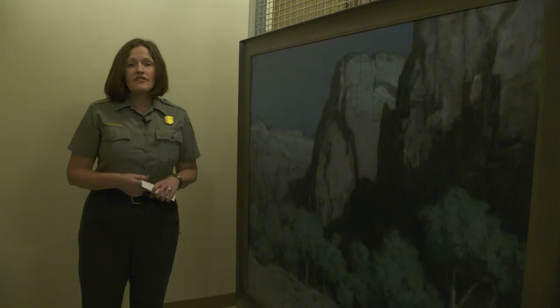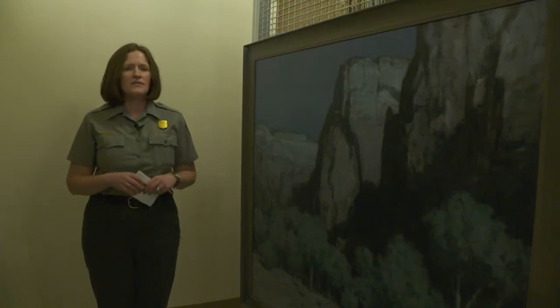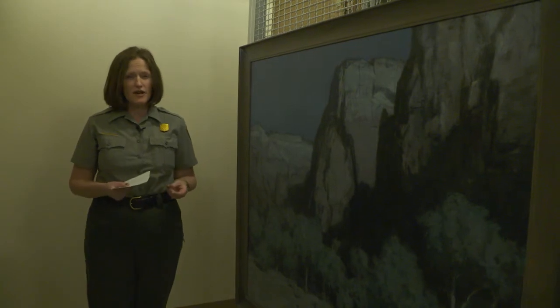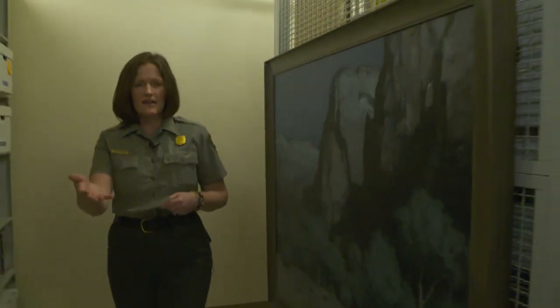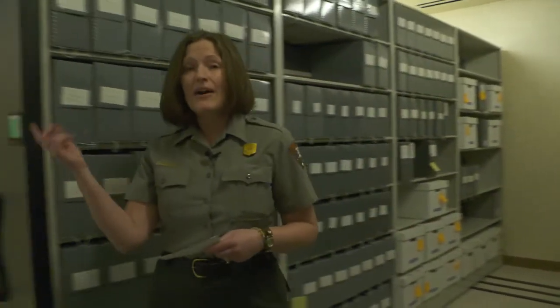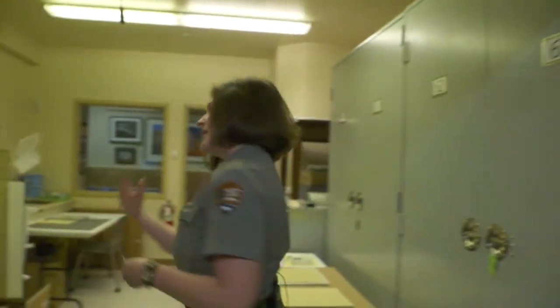There are actually over a hundred pieces of artwork contained within our museum collection, but that is not the only art that this park owns. We have other art that is not part of our museum collection because it has come to us through a program known as the Artist in Residence Program. So we're going to back out of these racks and I'm going to lead you out of museum collection storage and down the hall of our headquarters building to look at some pieces gifted to us through the Artist in Residence Program. Come on this way.